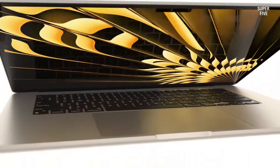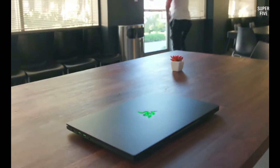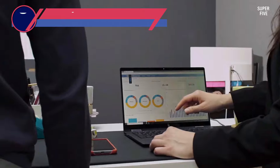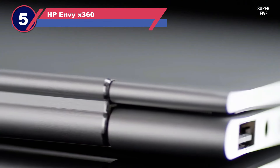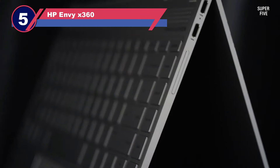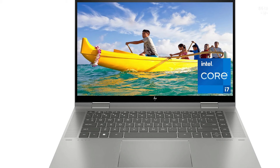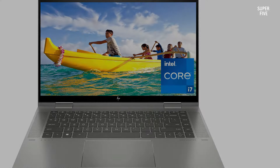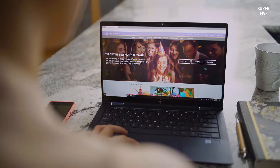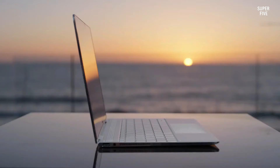Number five: HP Envy x360. The HP Envy x360 stands out as a versatile convertible laptop, offering the flexibility of tablet functionality alongside its 15.6-inch display, which includes the option for an OLED panel. It is powered by 13th generation Intel Core processors, with configurations extending up to a Core i7-1355U, a 10-core, 12-thread CPU, delivering commendable performance for everyday tasks.